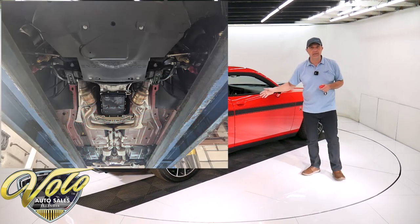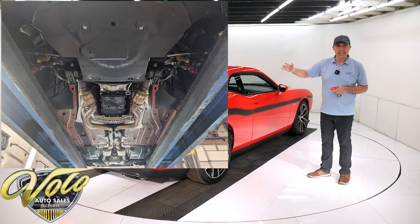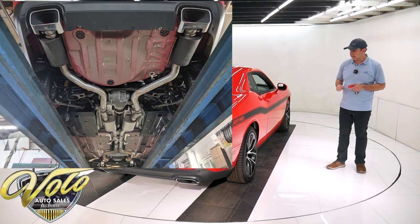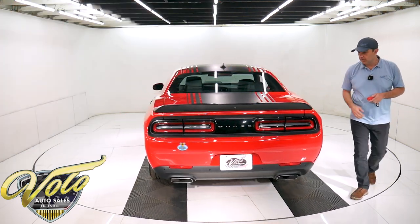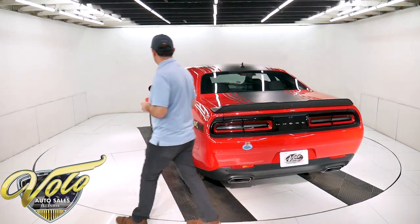Of course, these come with all sorts of features. It comes with — I think this has the variable note exhaust on it; I think I read that on the window sticker. It does have Brembo brakes. They paid extra for the red calipers. They're four-piston at all four wheels. This one has the eight-speed automatic torque flight.